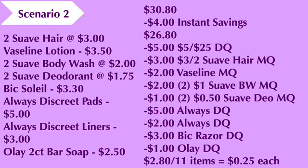Scenario number two: you're going to pick up two Suave hair care products at three dollars each, a Vaseline lotion at three dollars and fifty cents, two Suave body washes at two dollars each, two Suave deodorants at a dollar seventy-five each, one Bic Solo razor at three dollars and thirty cents, one Always Discreet Pads at five dollars, one Always Discreet Liners at three dollars, and one Olay two-count bar soap at two dollars and fifty cents. That brings the total to thirty dollars and eighty cents. We will get four dollars off instantly as we have seventeen dollars worth of qualifying products for the spend-eight-get-two-dollars-off-instantly deal, bringing our total to twenty-six dollars and eighty cents.